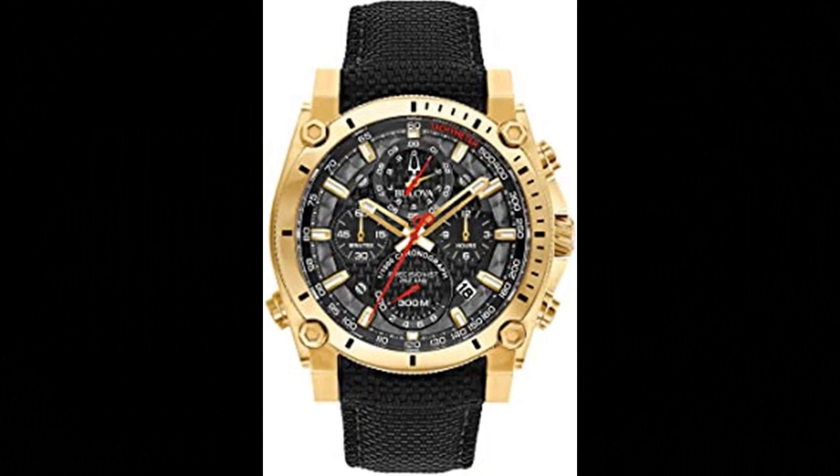Number 4. Bulova Precisionist Chronograph Men's Watch. Powered by Bulova's proprietary Precisionist 8 quartz chronograph movement with a 262kHz vibrational frequency — 8 times greater than standard timepieces — for unparalleled accuracy.